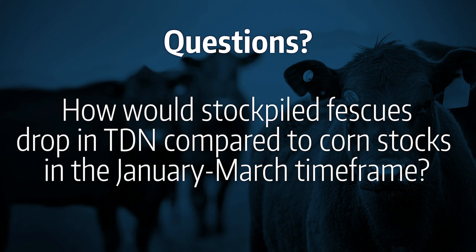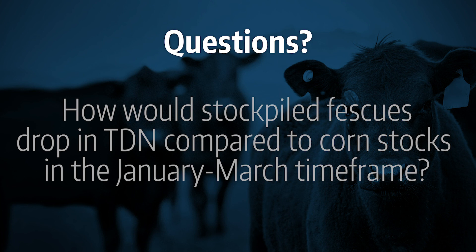How would stockpiled fescue's TDN compare to corn stalks in the January through March time frame? To me, stockpiled tall fescue and corn stalks are two completely different classes of feeds. The stockpiled fescue will be much greater in TDN at all time points relative to corn stalks. Corn stalks fit well for a spring calving cow in mid-gestation and will meet those cows' nutrient requirements, but in terms of fleshing up cows or growing calves the ceiling of energy available in corn stalks is pretty limited. A cow turned out onto a fresh field of corn stalks has access to drop grain, leaf, husk, cob, and stalk — the drop grain, leaf, and husk are relatively high quality; the cob and stalk are very poor. You'll typically get about one month of grazing per acre for each cow turned out.